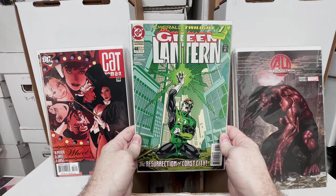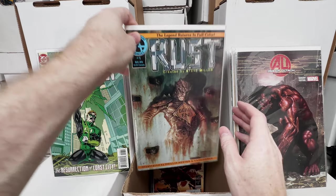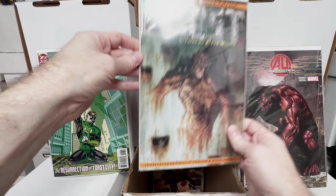Green Lantern 48, the first Kyle Rayner issue I believe. Rust number 1 — I think this has a Spawn 1 ad in it.